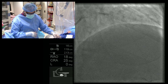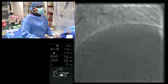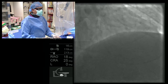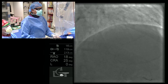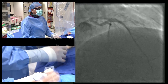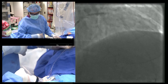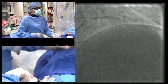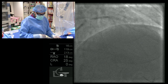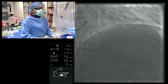It's good to do thorough pre-dilation, and I use non-compliant balloons for this nice pre-dilation so there is enough room. This is an undersized balloon for the proximal LAD and one-to-one sizing for the second lesion.